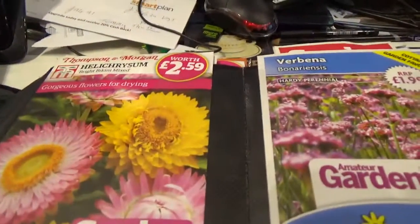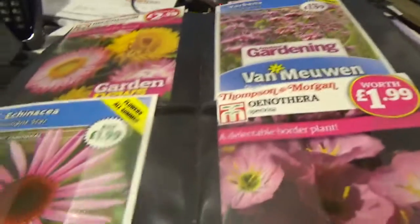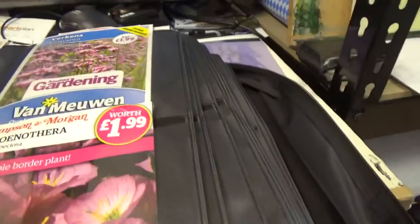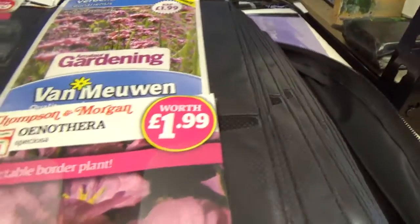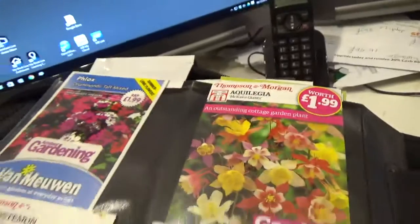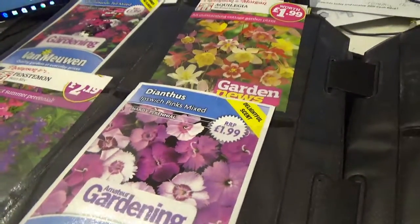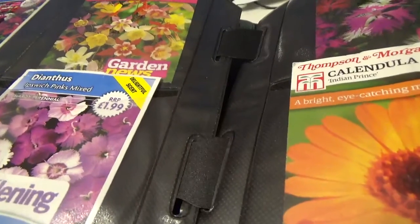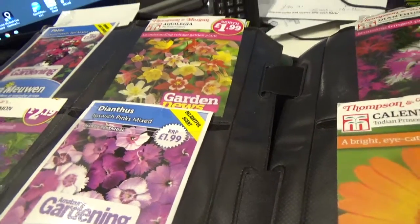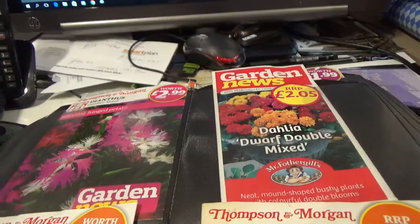We've got some of these — Verbena, Echinacea. Not even going to try and pronounce that one. Phlox, Aquilegia, Penstemon, Dianthus. Beautiful, isn't it? Got some more Dianthus there — that's a different one.